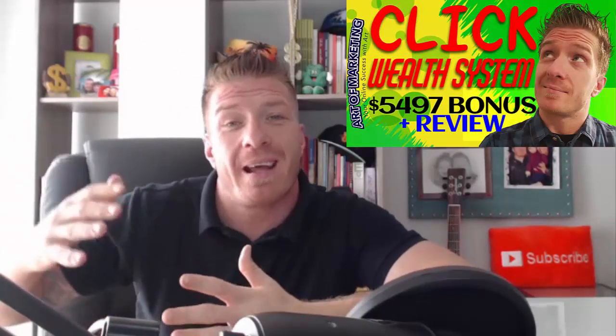This is my Click Wealth System review. Hey, what's up guys, this is Art from ArtOfMarketingBlog.com. This is my Click Wealth System review, demo, and $5,497 bonus. I normally review products released on Warrior Plus and JVZoo — this one is on ClickBank and it's live right now. The price is super ridiculous: it is nine dollars, and what you're getting for it is just mind-blowing. I've seen systems for $500–$700 offering the same exact thing.